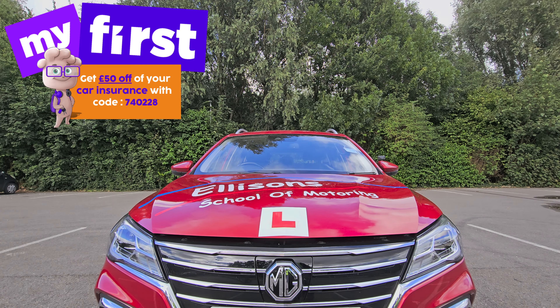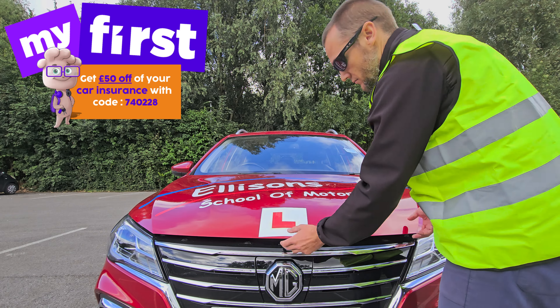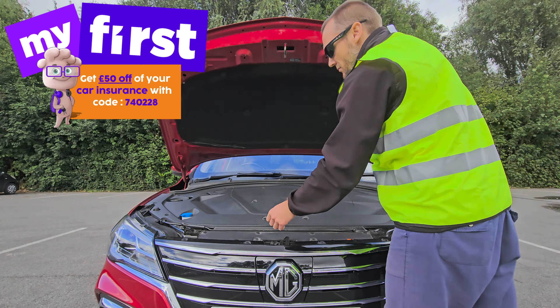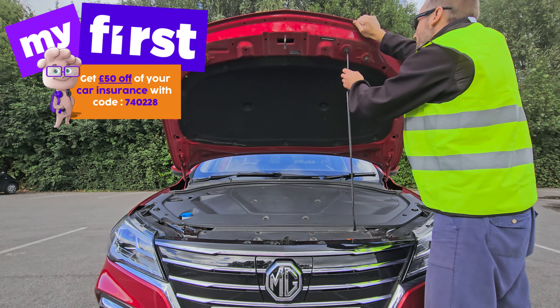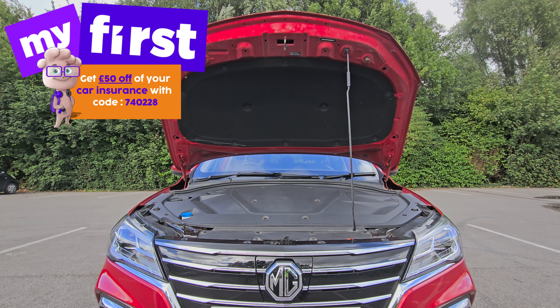In today's video, I will present the Show Me Tell Me questions for the UK driving test. There are 14 Tell Me questions and 7 Show Me questions. You'll be asked one Tell Me question and one Show Me question. All the questions are covered in this video, so keep watching until the end.